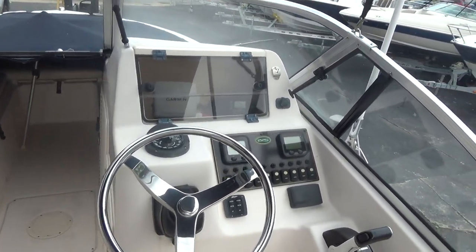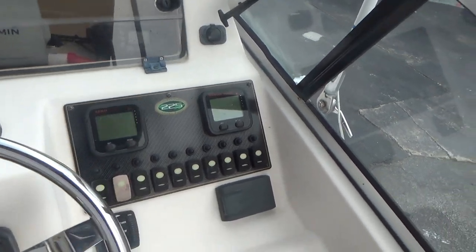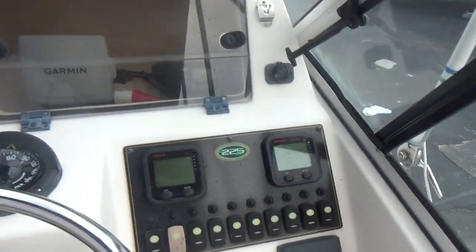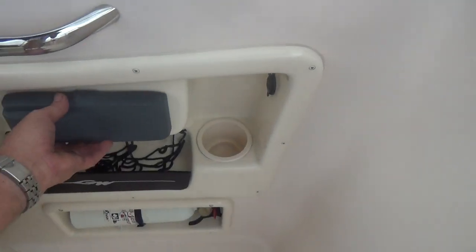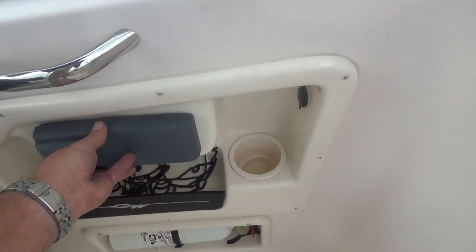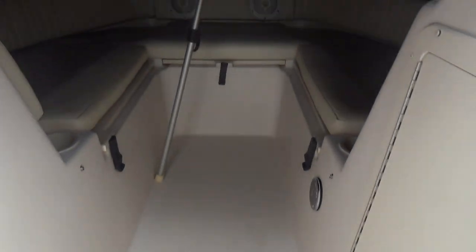It has an AM/FM stereo, LED digital gauges, a Garmin GPS depth finder, a VHF radio, a Fusion stereo, a tilt steering wheel, and an enclosed head — a very nice enclosed head. There's also a Fusion stereo on the passenger side, one stereo controlled by two units up front.